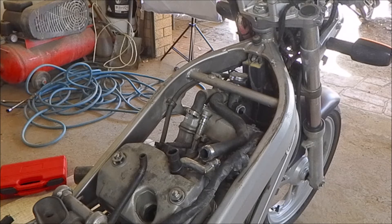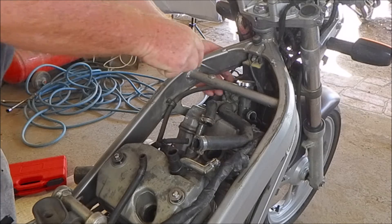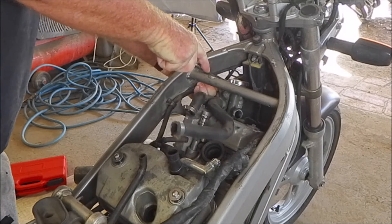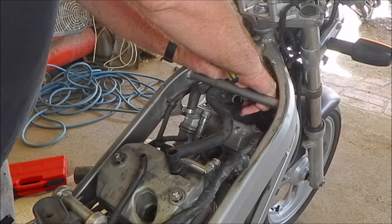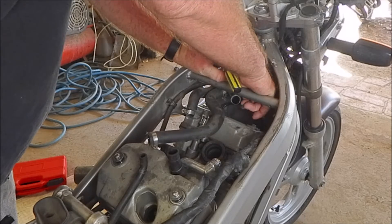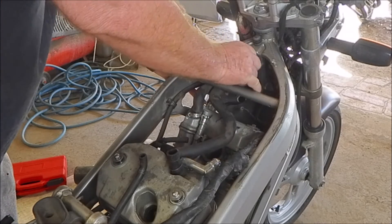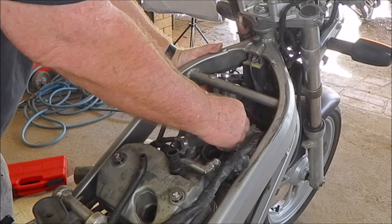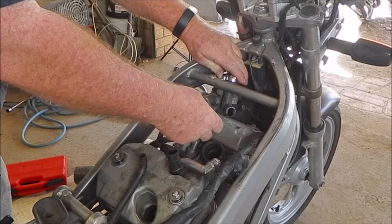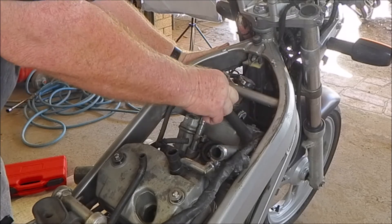I'm going to take the rocker cover off cylinder number one, which is kind of inaccessible as you may have noticed. I'm just going to have a look and see if the cam timing is where it should be. Luckily, cam timing is not rocket science on these things because there are timing marks, so it's easy to check that everything lines up. If it doesn't line up, it would explain the engine's lack of ability to rev, which is something it does suffer from.